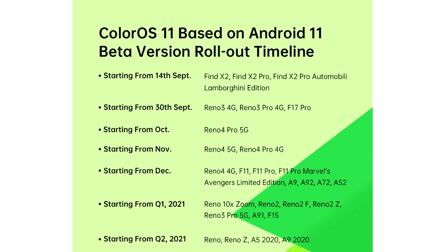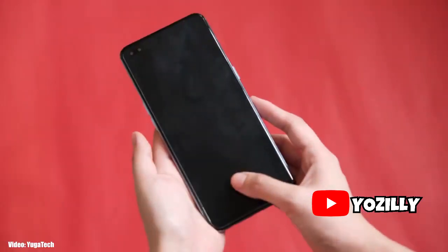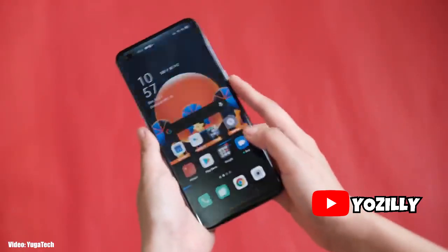If your smartphone is in this list, then you will get the official Android 11 update from OPPO. You can pause the video right now and see if your smartphone is in the list. I can't give you the exact date when you can expect the update because it's in beta stages, but as the beta ends, OPPO will release another roadmap which will give us the month in which the update can be expected.